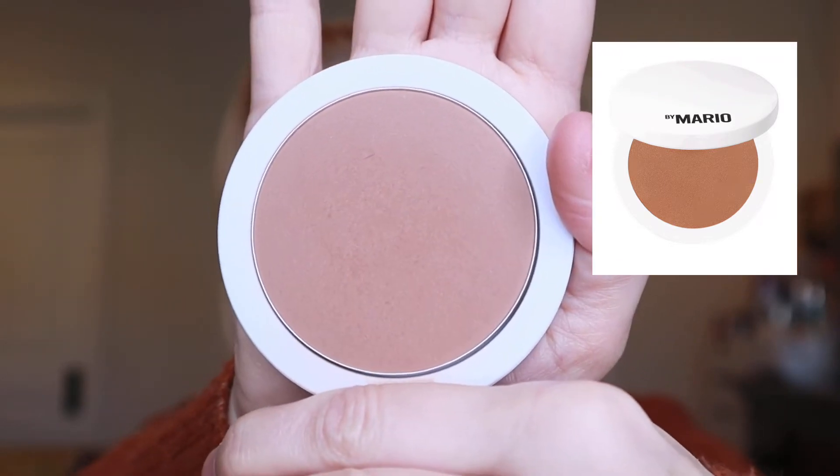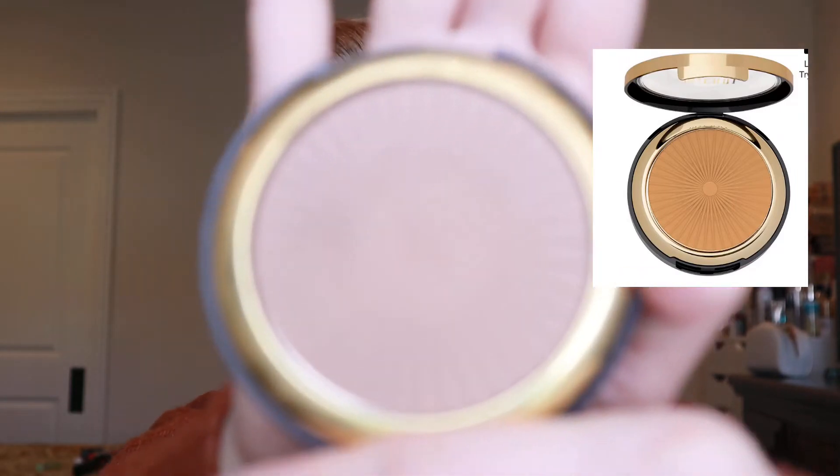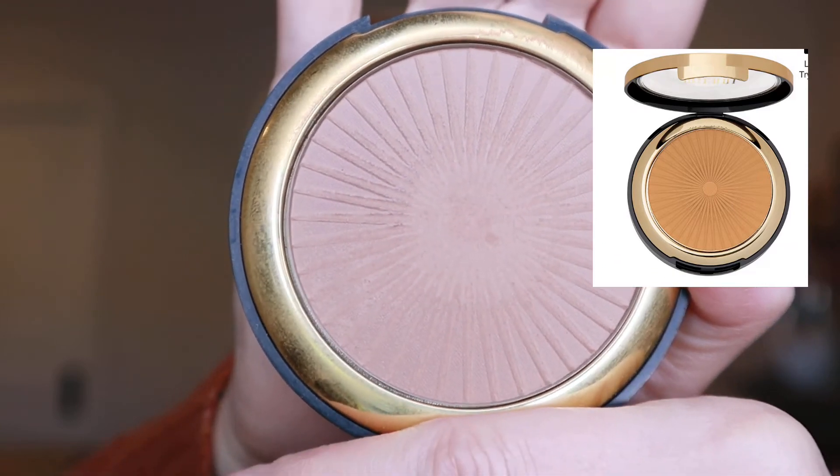For my high-end bronzer, I'm going to be using the Makeup by Mario Soft Sculpt powder bronzer. He did come out with a cream bronzer stick as well, which is very nice, but I'm going to be using the powder. For my drugstore bronzer, I'm going to one of my favorites — the Milani Silky Matte Bronzer. It's so pretty and one of my very favorite bronzers from the drugstore that is absolutely matte. So I thought this would be a good time to compare these two as well.